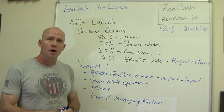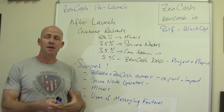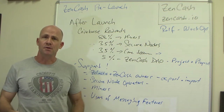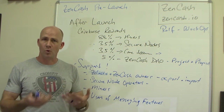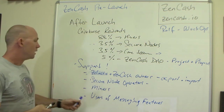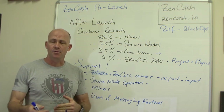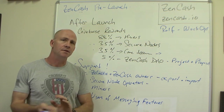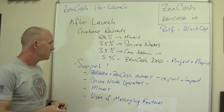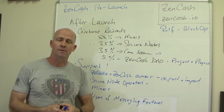Secure node operators are very important as well. Miners — we want to have lots of miners because that provides stability for the blockchain. The more miners and folks you have in your community and ecosystem, that helps drive the value of the cryptocurrency up. And when the value goes up, it's a virtuous circle where more people get involved, more developers develop, more people market it — it turns into a positive feedback loop. And then there are the users of the messaging features. The messaging features we're doing with ZenCash go beyond the note field that Zcash and ZClassic have — there are going to be channels enabled in the wallets, and that's an important part of the ZenCash capabilities.